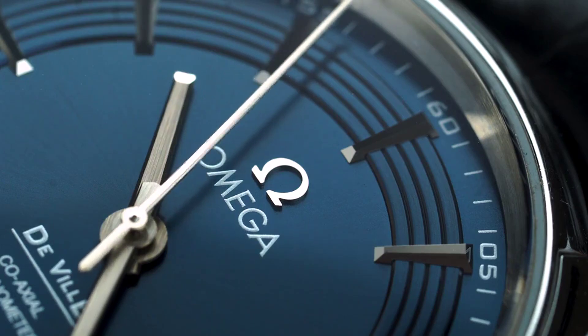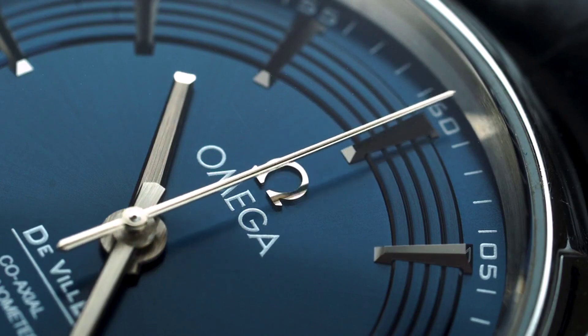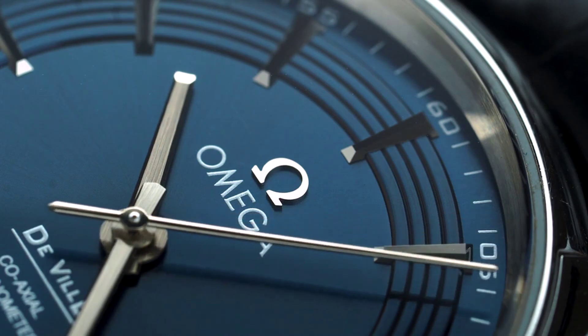Welcome to Watch2Wear, an online watch marketplace. Our platform allows watch dealers, collectors, and private individuals to list, sell and buy watches. In today's episode, we will feature Rolex Sport watches.